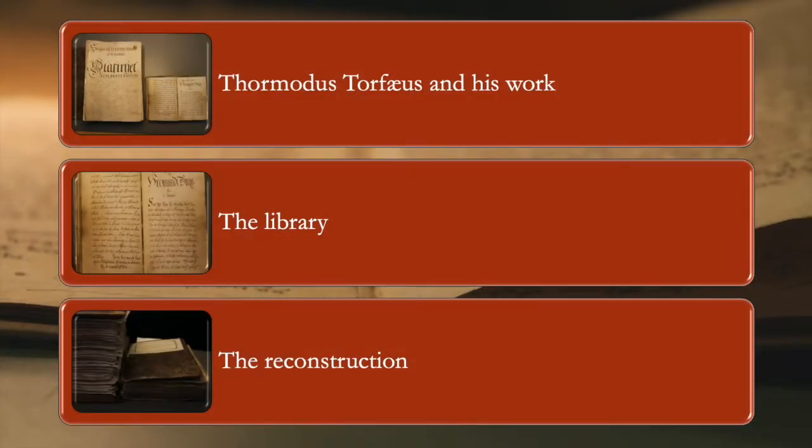My presentation today consists of three parts. I will start with introducing the figure of Torfaeus, an Icelander employed as the Royal Antiquarian at the Danish court, who is responsible for creating the library I am interested in. Then I will talk a little bit about the library he created and why it is so interesting as a research subject. And finally, I will introduce the main objectives of my project: the digital reconstruction of Torfaeus's library.